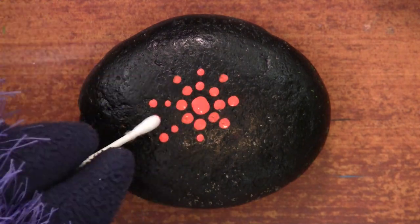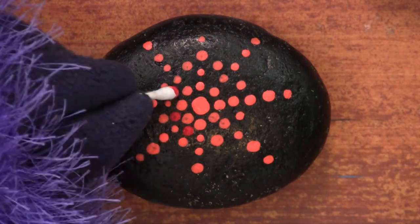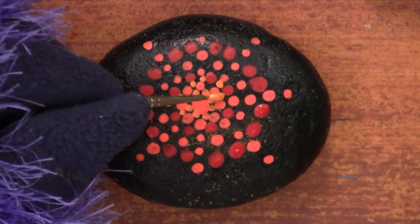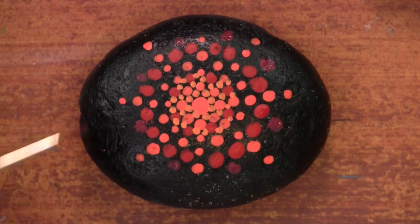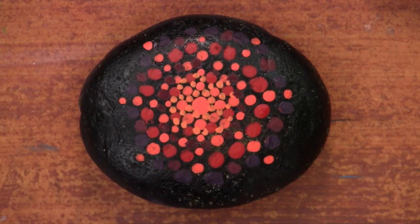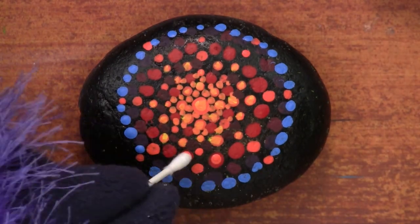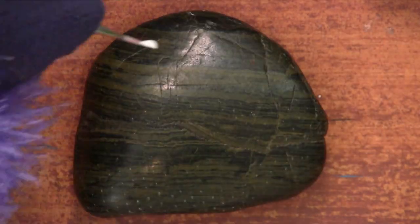This is called a mandala. In Sanskrit, it means circle. In Buddhism, they make these things and then pray over them — it's a symbol that represents the universe, and always after they get done making them, they pray over them and then destroy them. It's kind of weird to paint one of these on a rock, since it's kind of hard to destroy a rock, but that's all right. Basically you're making circles and filling in the spots between the dots. I'm using a Q-tip here to show you that you can use a Q-tip — you don't have to use a brush. Just keep going around and filling in the dots.